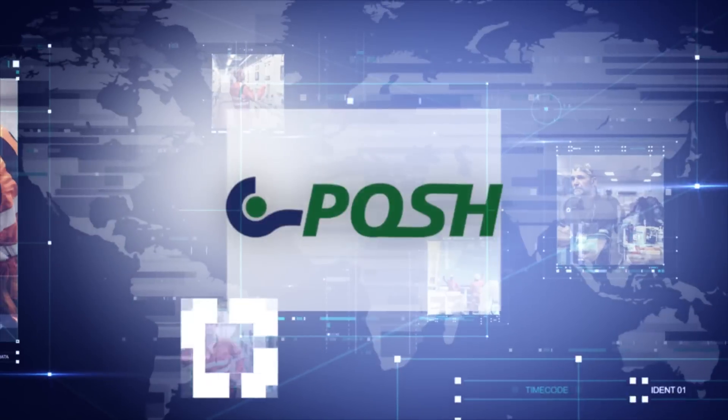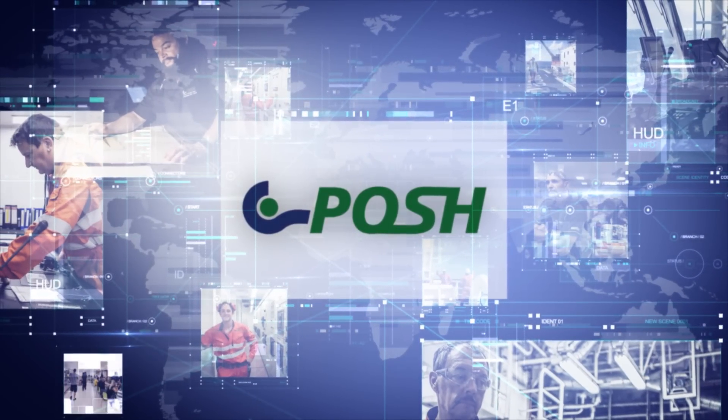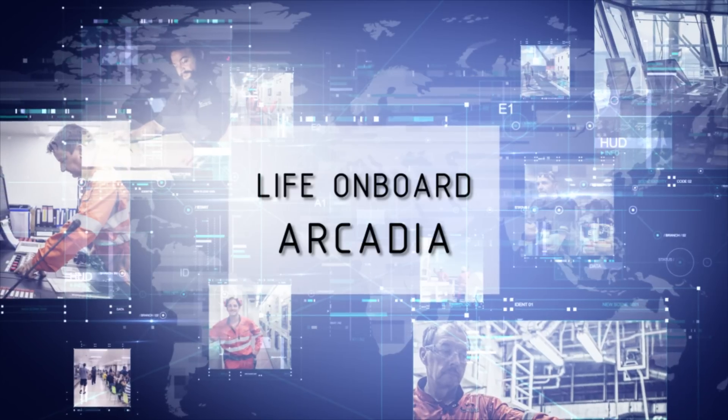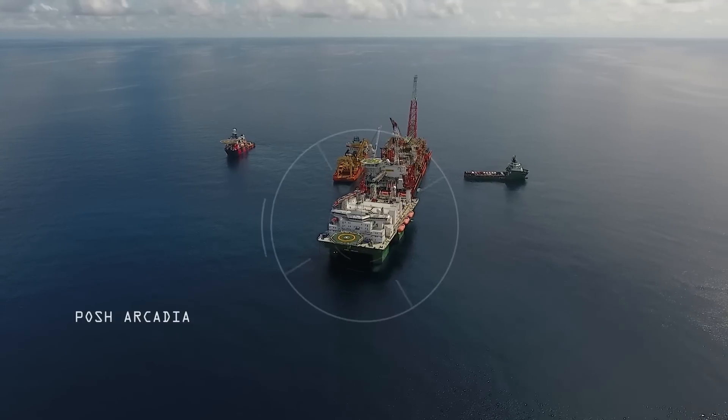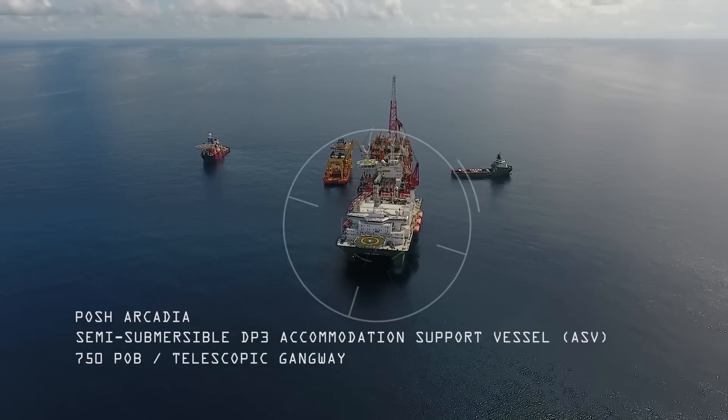Welcome to the Posh Arcadia, one of the world's largest and most powerful offshore accommodation vessels. Join us on this vessel tour where you will experience life on board a semi-submersible DP3 accommodation vessel as we show you the spacious and comfortable facilities.